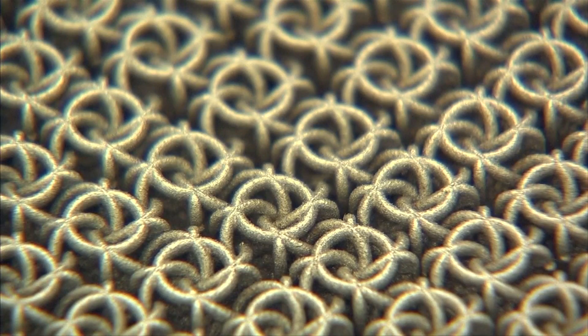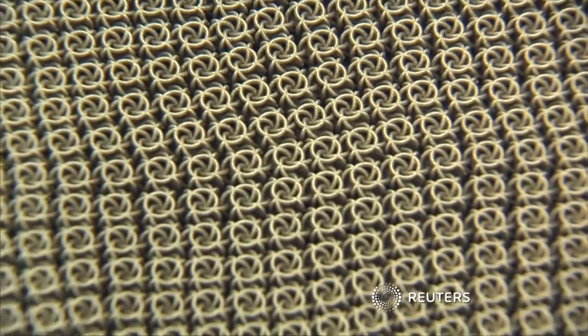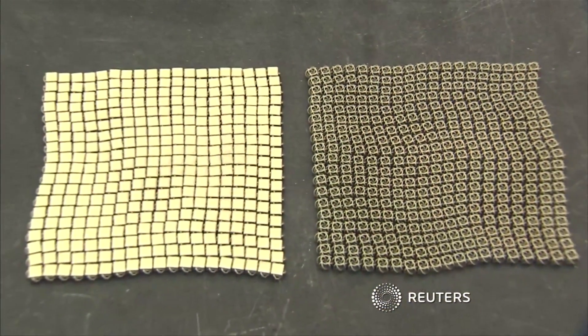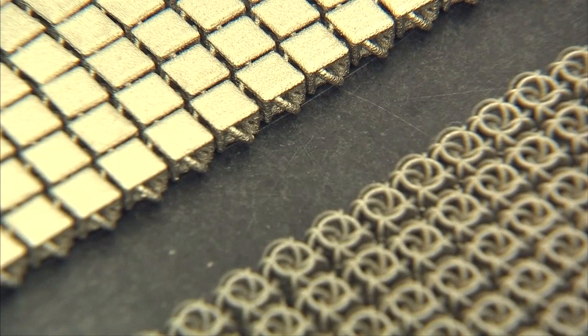Implementation of the fabrics is still a long way off, perhaps 10 years or more. But they represent what could be the future of safety, technology and construction in space.